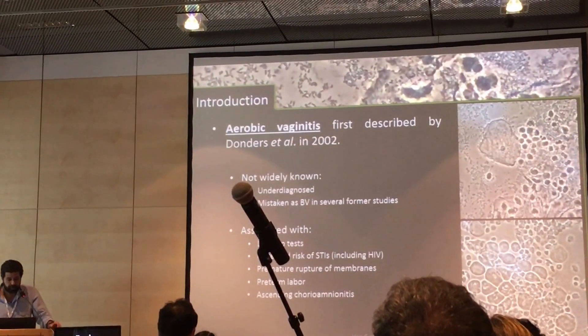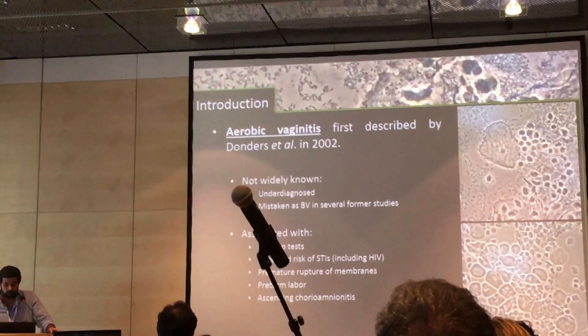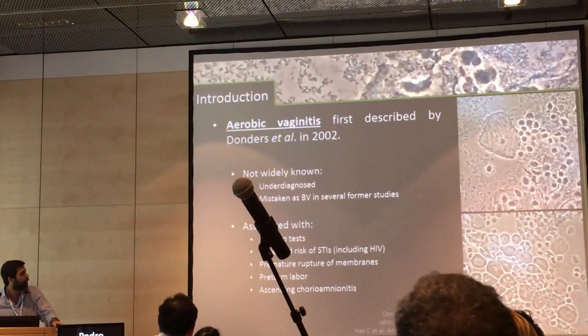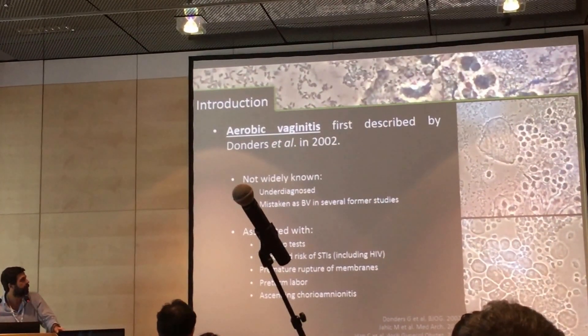Aerobic vaginitis was first described in 2002 by Professor Donderson. However, it is still not a widely recognized condition. In former studies, it was probably several times mistaken or misclassified as bacterial vaginosis.